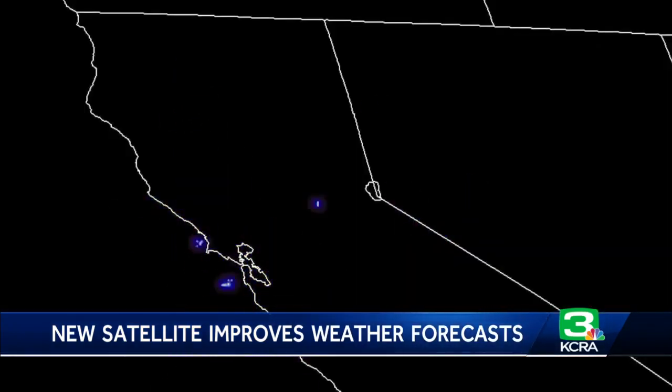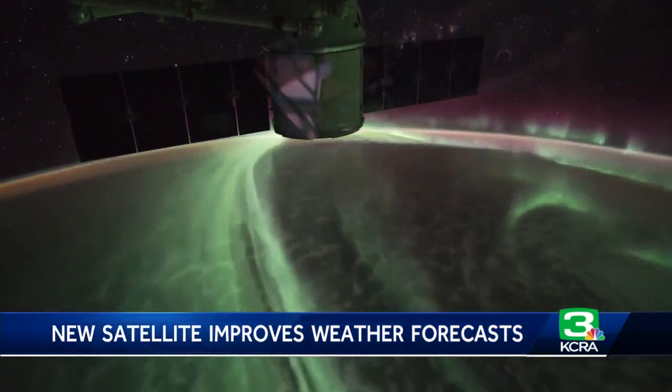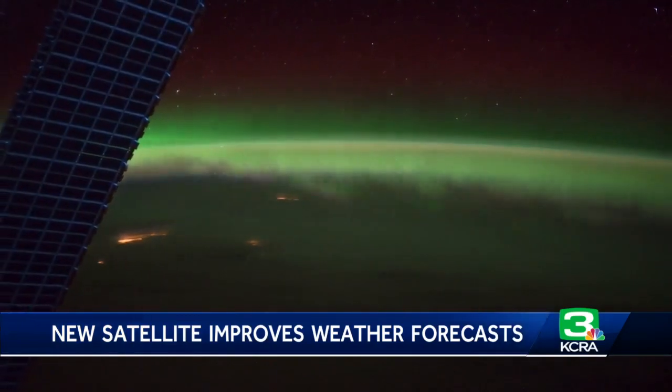GOES-T can also pinpoint lightning strikes. The satellite will also send back data on solar radiation and geomagnetic storms, both of which are important for national security and for communication services.